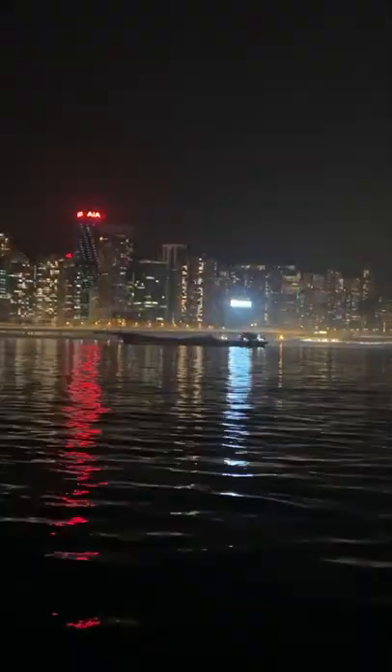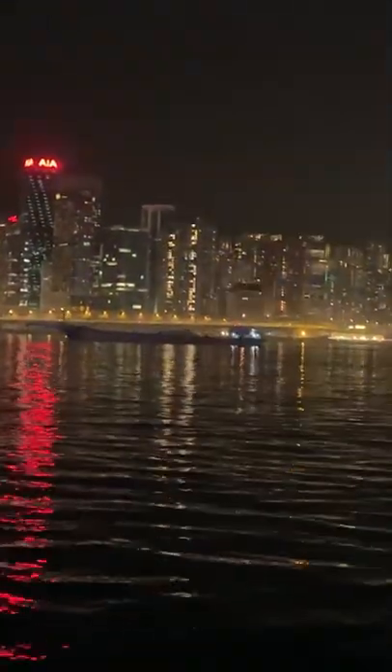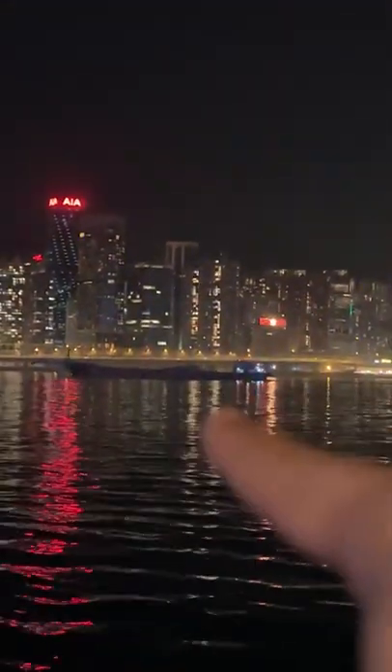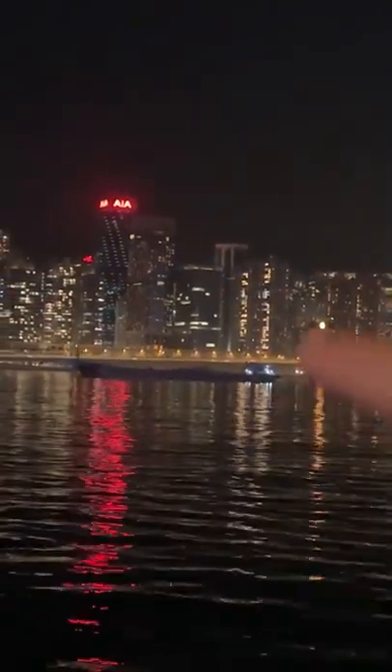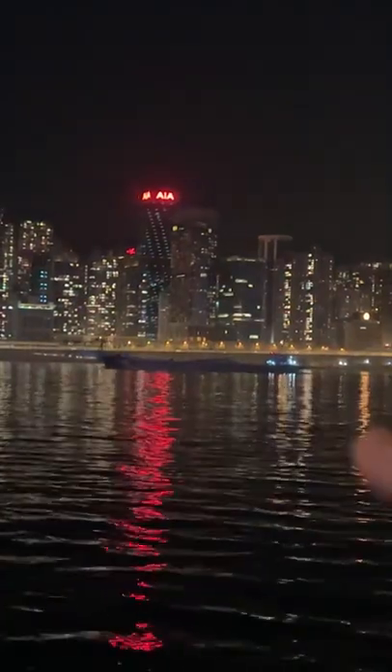Now if I zoom in, can you see this ship? Now everybody can see. That's the ship — that's what background lights can do to you. You see how difficult it is to see the sidelights and the masthead lights? That's why the presence of background lights is so critical.